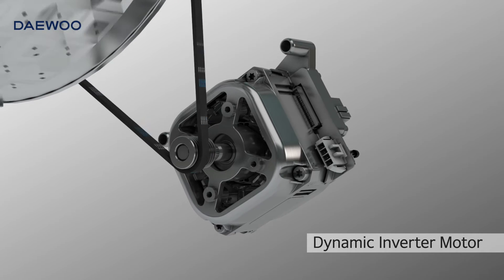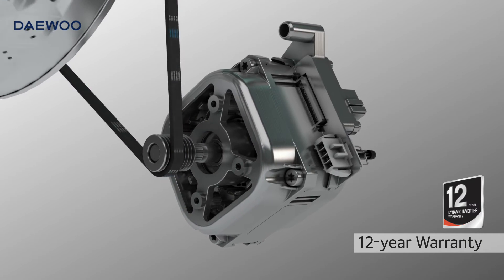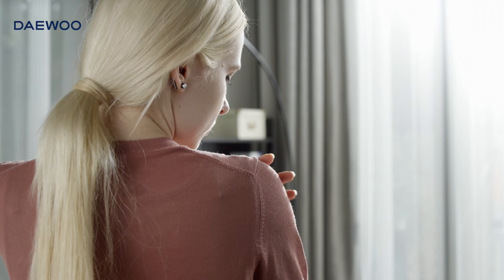The powerful washing performance of MINI comes from a dynamic inverter motor which boasts high reliability and durability with a 12-year warranty. Wash in peace with less noise and vibration, with more energy efficiency.